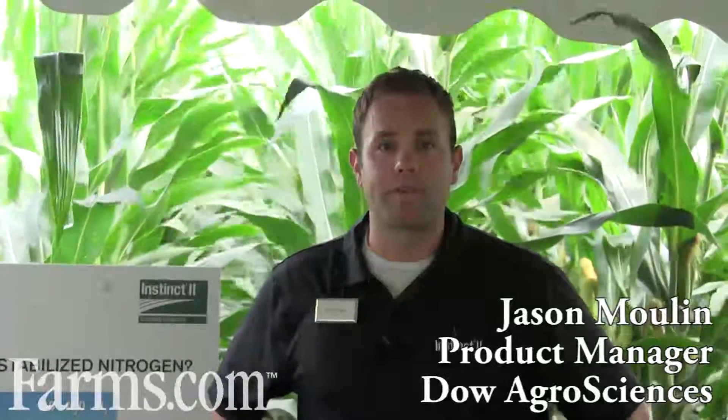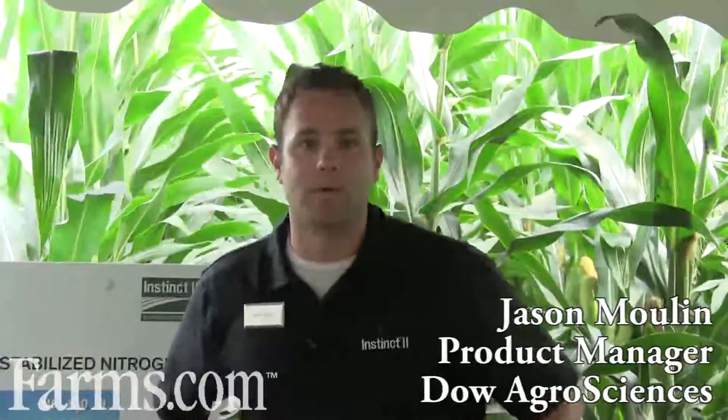Welcome to the 2013 Farm Progress Show. My name is Jason Mullen. I'm the U.S. Product Manager for Nitrogen Stabilizers. We're here to talk about two of our products, Instinct2 and Inser.